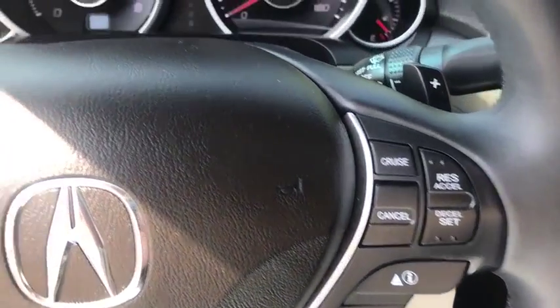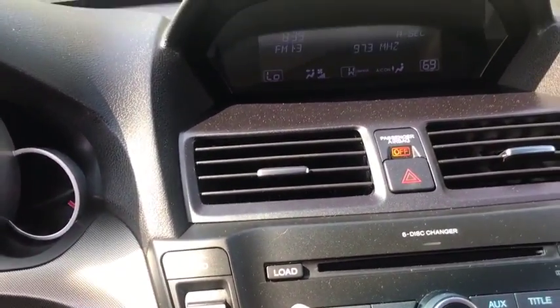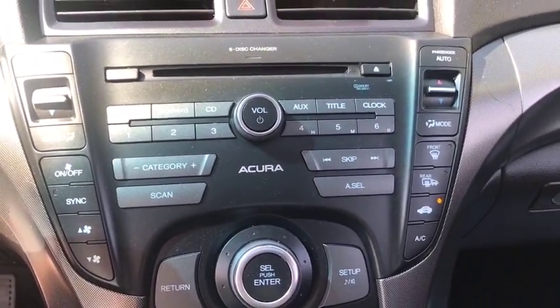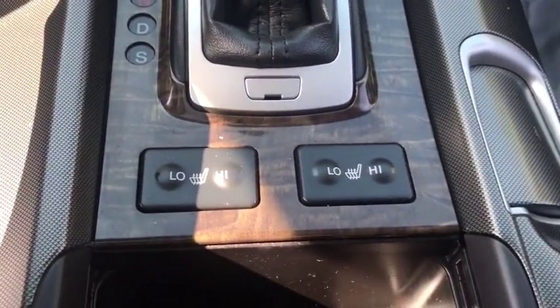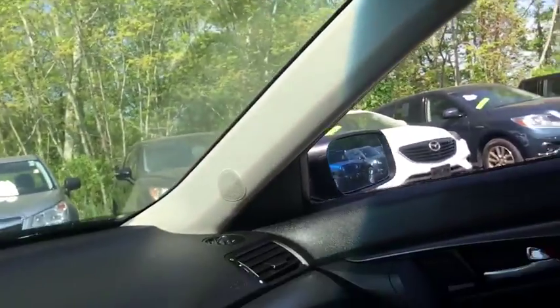Is love at first sight really possible? Let us know when you stop in. The Acura TL. Cober Vist.